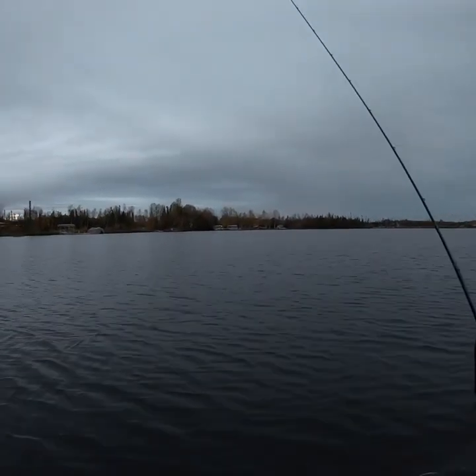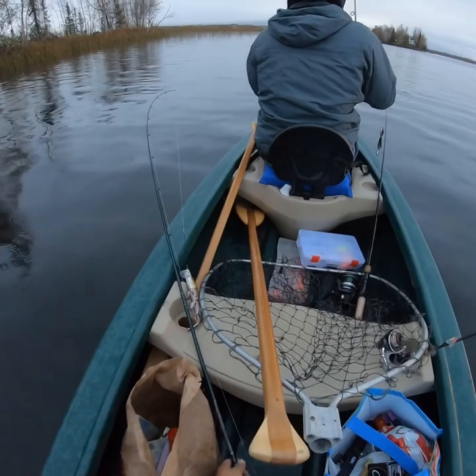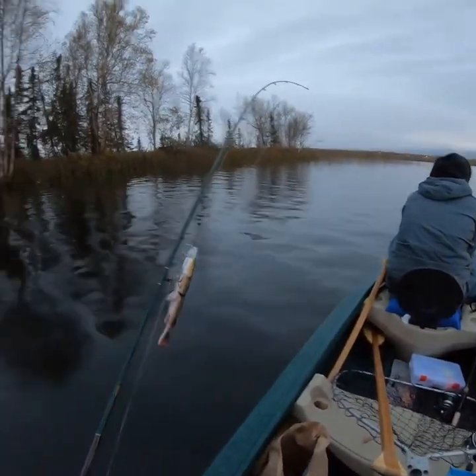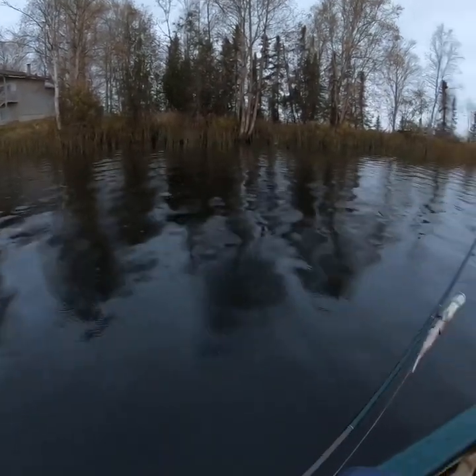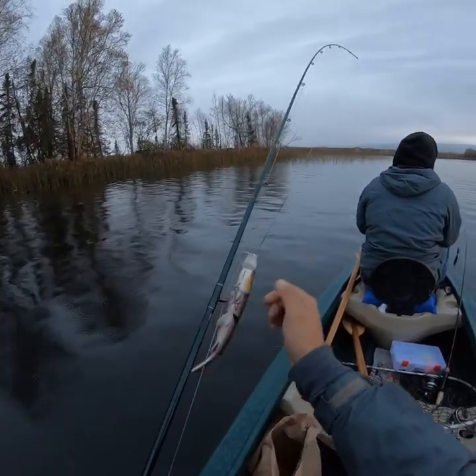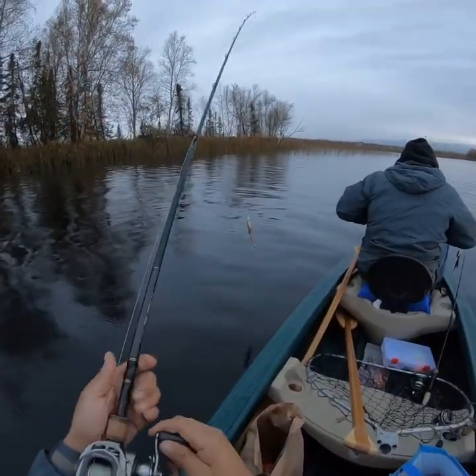We're gonna hope that we get into some good pike today. We're going to find our little grass bed where we were catching them last Sunday — we were here a week ago and were getting some good-sized ones. We're out at the fishing spot right now, got a nice grass bed, and we'll start throwing out our lures and see if we can pick up some pike.